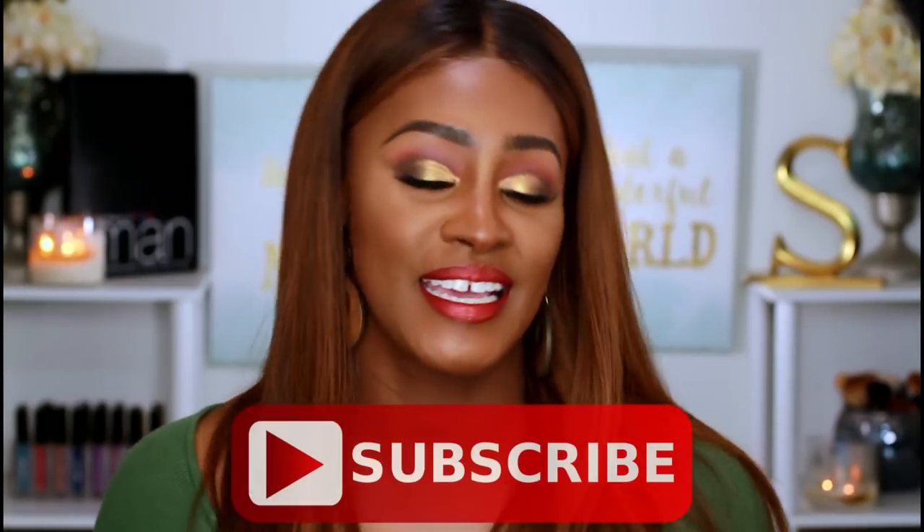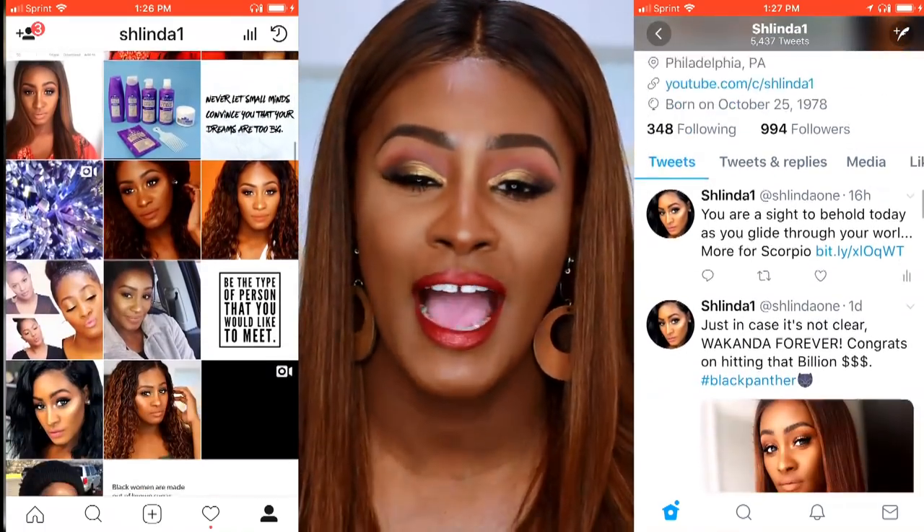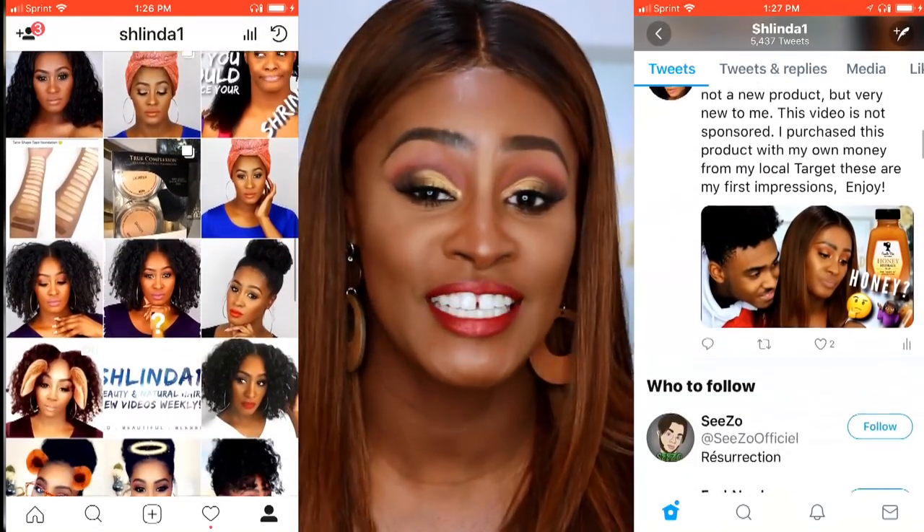That is my review on the Anastasia Soft Glam palette. I'm really getting into more of her stuff, so keep your eye out because I'll definitely be dabbling more in her brand. Thank you so much for watching — please like, comment, and subscribe, and follow me at Shalinda One on Instagram and Twitter. I love you guys so much. Please remember: you are bold, you are beautiful, but most importantly you are blessed. I love you guys and I'll see you next video.